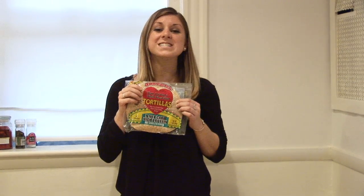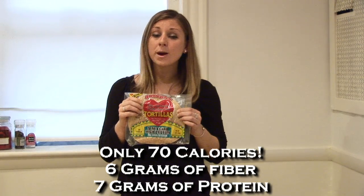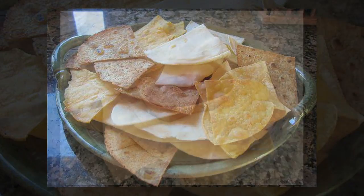In this entire huge tortilla, there's only 70 calories, and there's a whopping six grams of fiber and seven grams of protein. That's crazy for a tortilla — you barely see one this low in calories. They're my favorite because they wrap really well, they don't break, and you can also toast them and use them as tortilla chips with a dip.